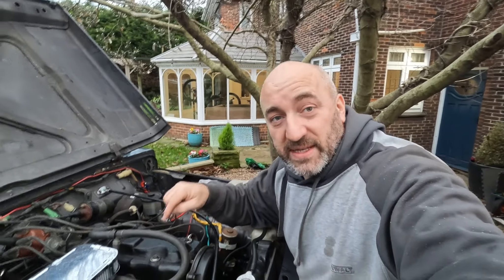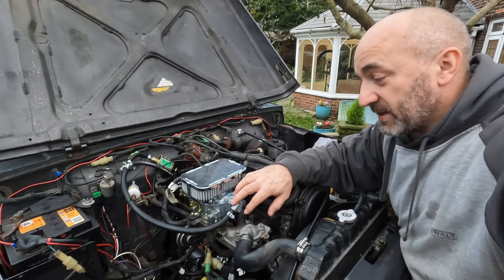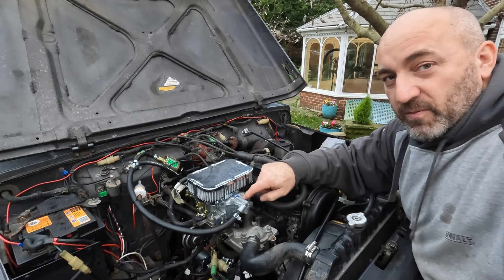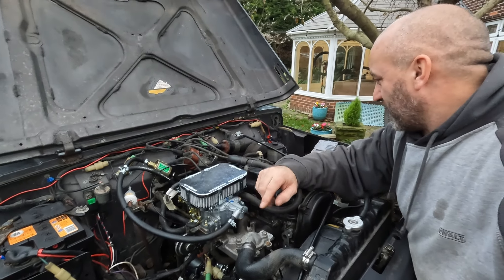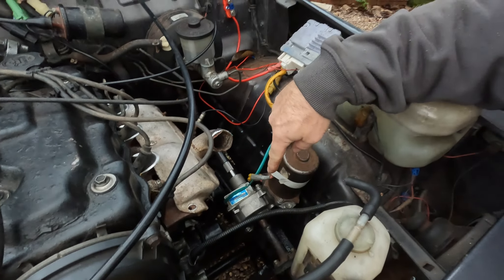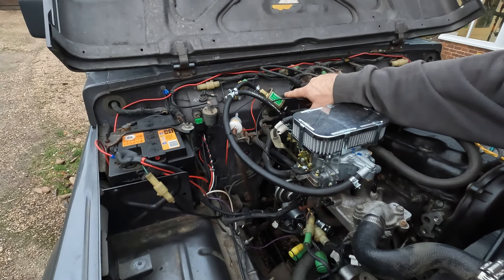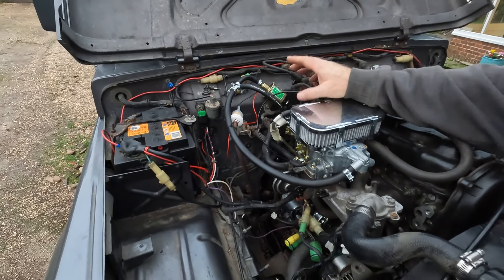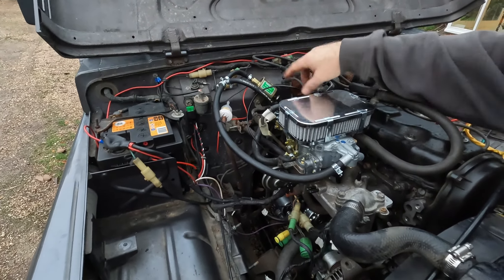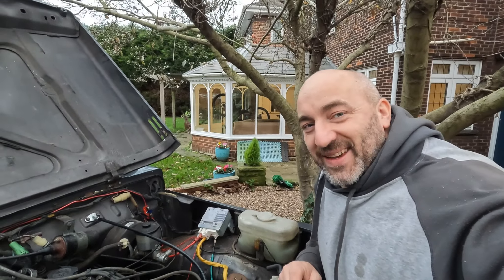As you'll have just seen, we've got the 1.6 in now. We've got a Weber 32/36 carburettor with an air filter. We've got electronic power steering from a Toyota Prius. The old 1.3 had a mechanical fuel pump, so I've got an electronic one. Everything's plumbed in and wired in, so we'll turn the key.